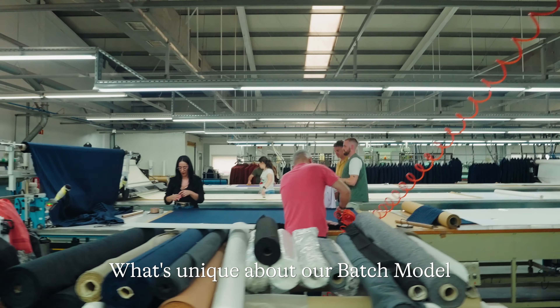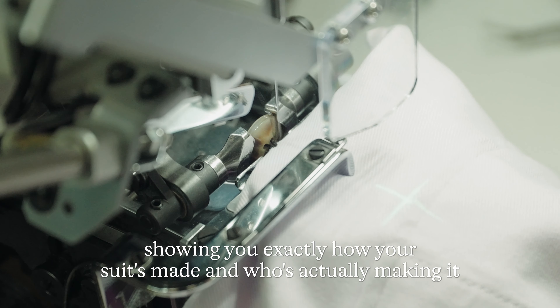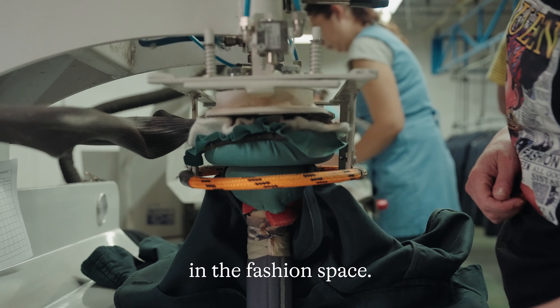What's unique about our Batch model is that along that production time, we'll take you on a behind-the-scenes journey, showing you exactly how your suit is made and who's actually making it. It's a unique and transparent experience that you won't get anywhere else in the fashion space.